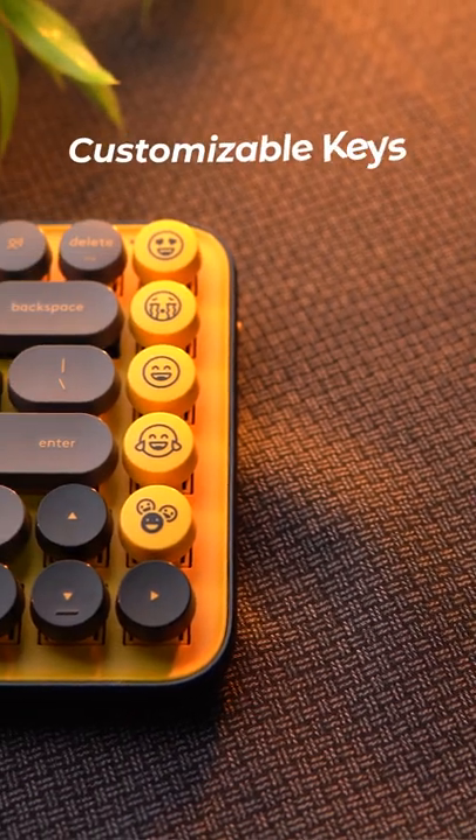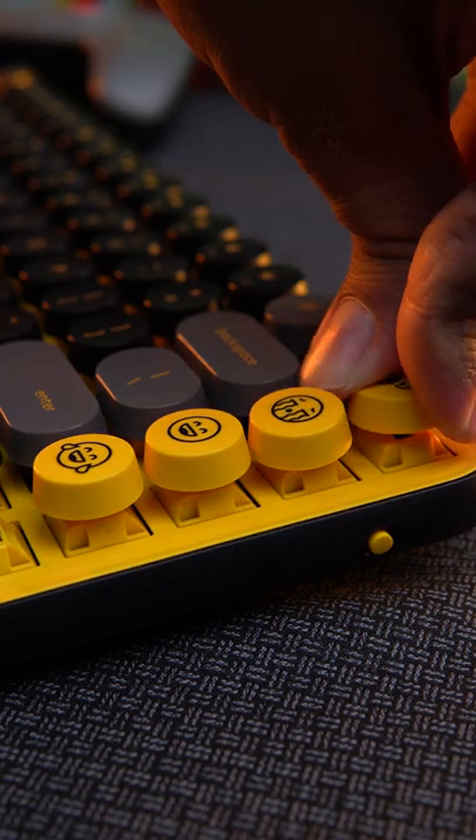Since it's a mechanical keyboard, you get the signature mechanical typing sound. You also get these eight customizable emoji keys, and you can change them to whatever you want.